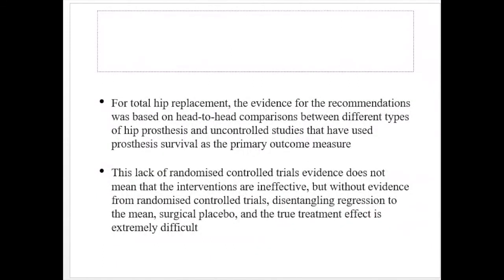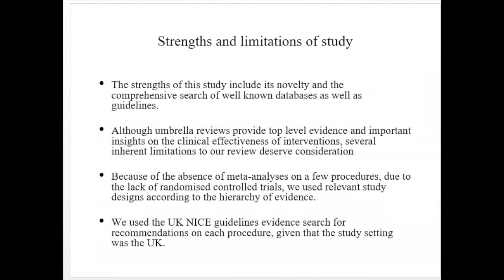For total hip replacement, the evidence for the recommendation was based on head-to-head comparisons between different types of hip prostheses and uncontrolled studies using prosthesis survival as the primary outcome — comparing which prosthesis is better rather than which procedure gives a better outcome to the patient. This lack of RCT evidence does not mean the interventions are ineffective, but without RCT evidence, disentangling regression to the mean, surgical placebo effect, and the true treatment effect is extremely difficult.